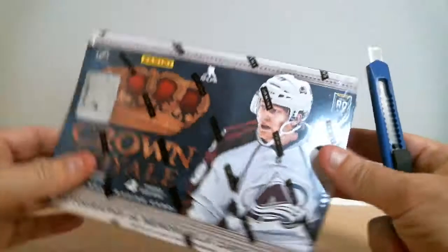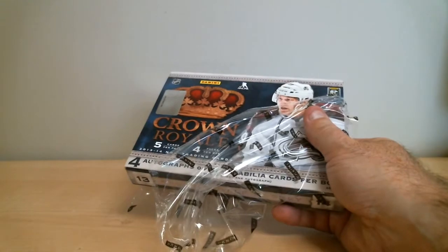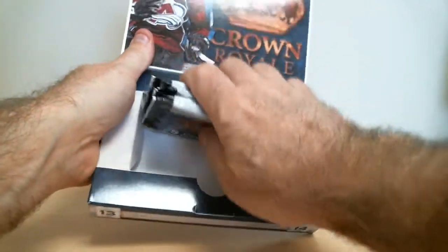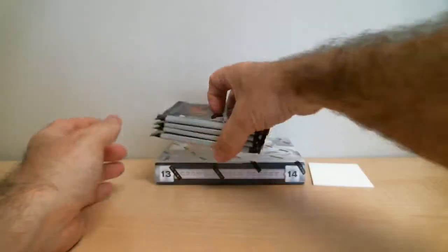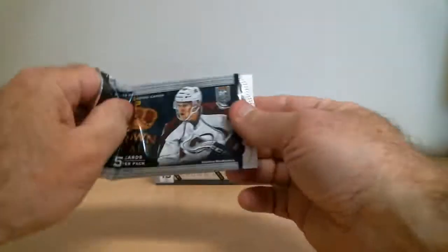First box, Crown Royale 1314. 4 packs, 1 empty box. First pack, 2 box break.